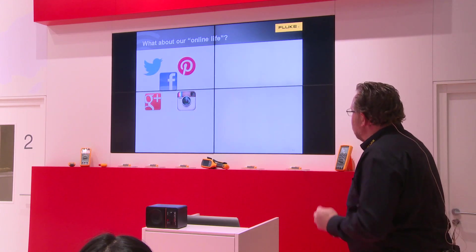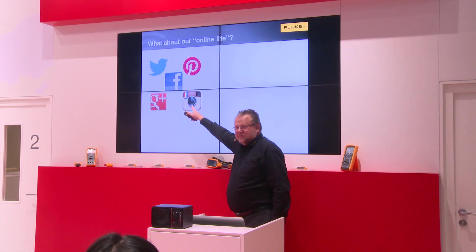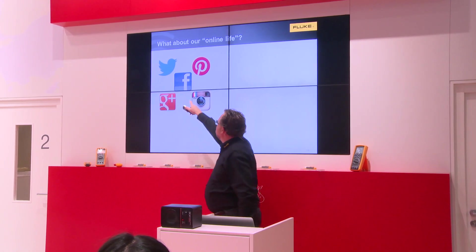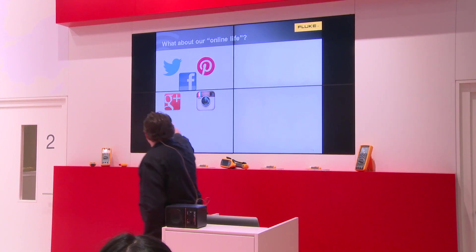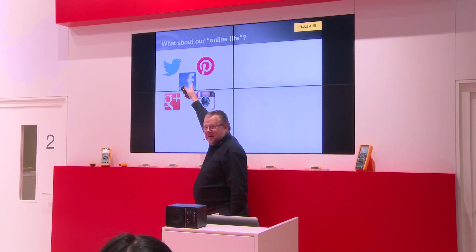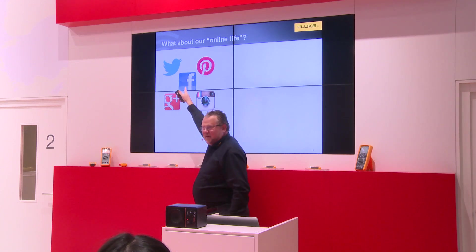Let's have a look at your own life. Who recognizes this? Instagram. Twitter. Facebook. So what are you missing in social media?